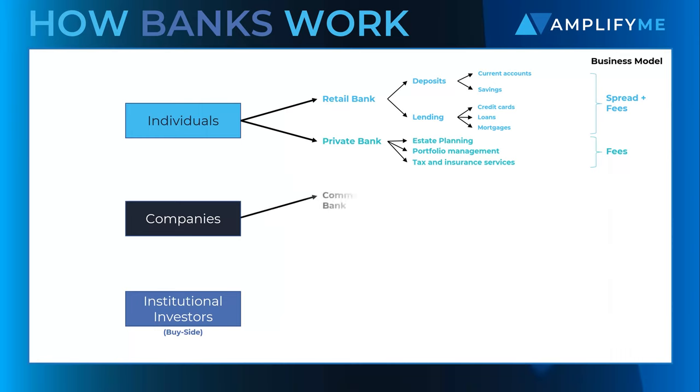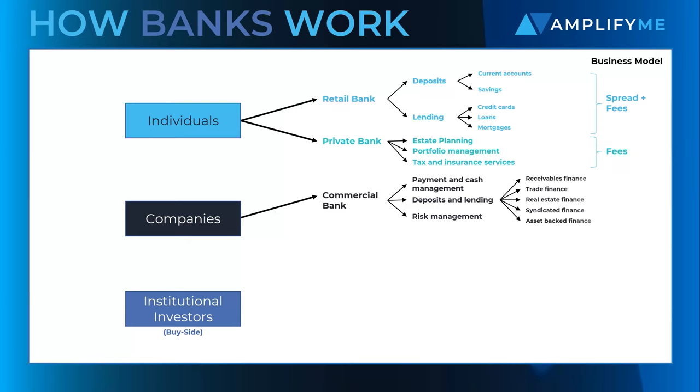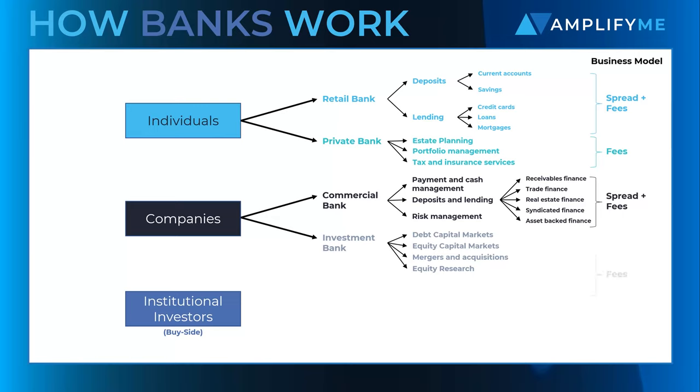Companies, small and large, tend to interact firstly with a commercial bank, which supports companies' core business operations from payments and cash management through to trade finance and risk management. A commercial bank also offers a wide range of lending products, which forms the basis of the bank's business model. Larger companies will also interact with the investment bank, where fees are earned based on the quality of advice and speed of execution across corporate strategy and fundraising.